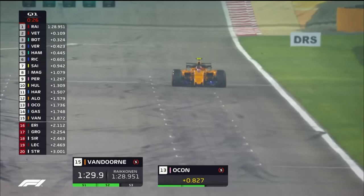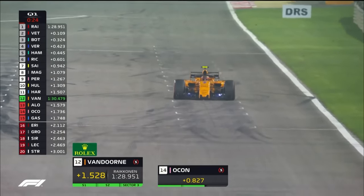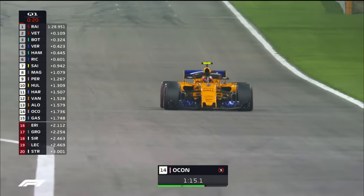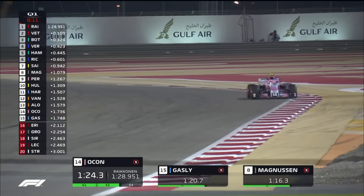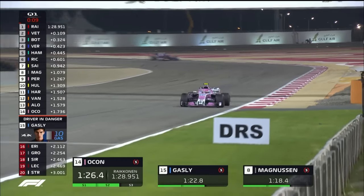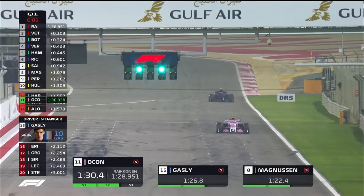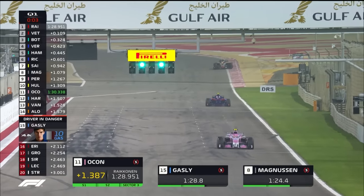Stoffel Vandoorne is right there in the danger zone, and goes 12th fastest ahead of Fernando Alonso. Alonso is under real pressure with fast cars still to come — Pierre Gasly being one of them, Grosjean being one of them, maybe Charles Leclerc as well.